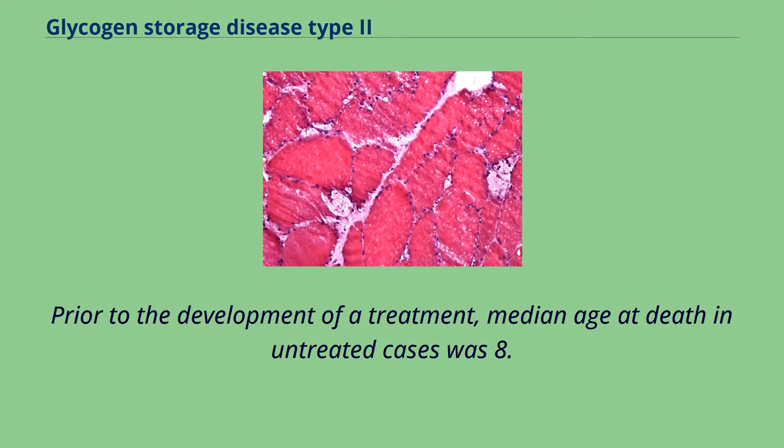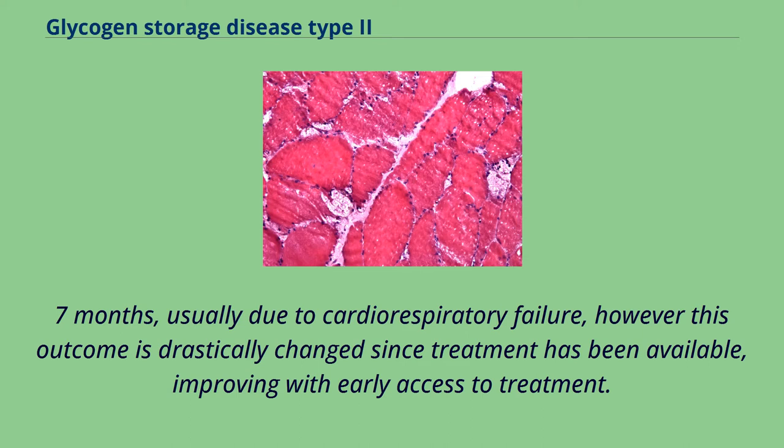Prior to the development of a treatment, median age at death in untreated cases was 8.7 months, usually due to cardiorespiratory failure. However, this outcome is drastically changed since treatment has been available, improving with early access to treatment.